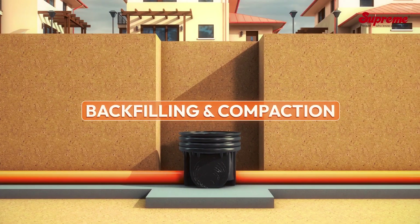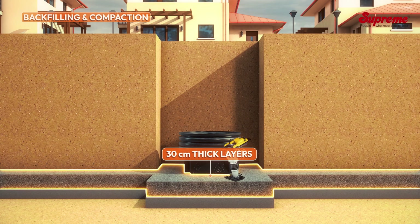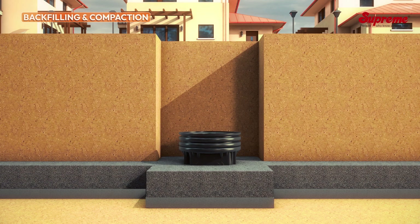Backfilling and compaction: Backfill the surroundings with suitable recommended material in 30-centimeter thick layers with proper compaction up to the ground level for the entire depth of installation.